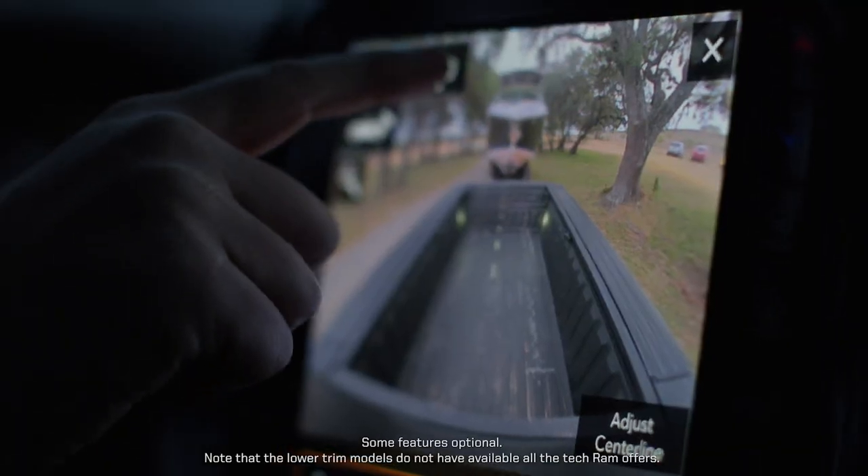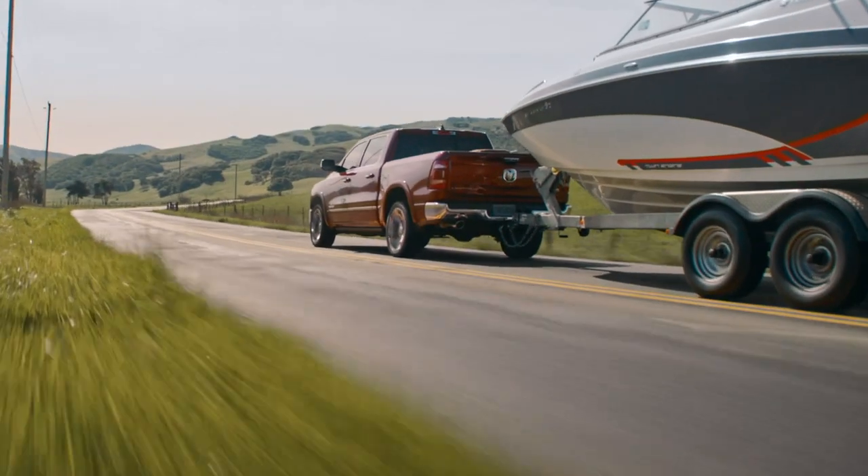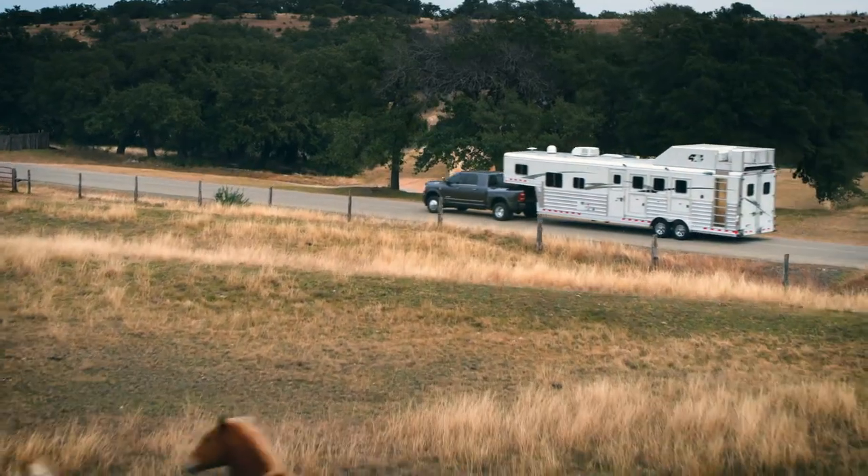If you decide to choose a Ram product, rest assured they all carry the latest trailer tow technologies. Make sure to reference the manufacturer's website to check your specific truck and trailer combination. For more information, go to RamTrucks.com.